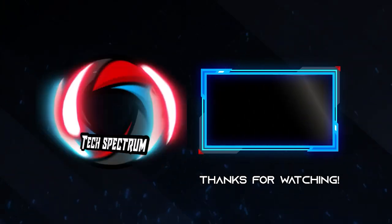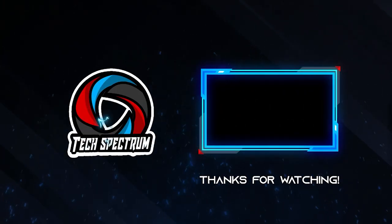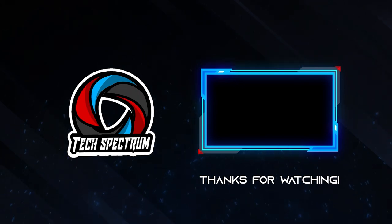That's it for our list, thanks for watching. Don't forget to subscribe and check the links below to support the channel. Click the next video to watch more. Until next time, this has been TechSpectrum.